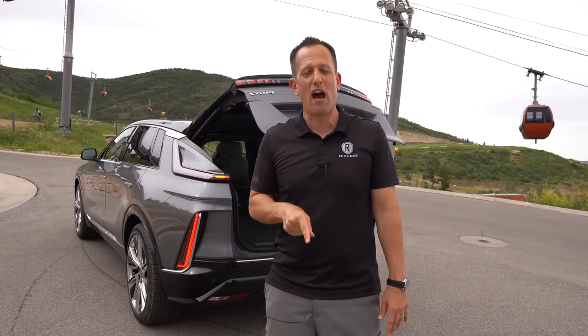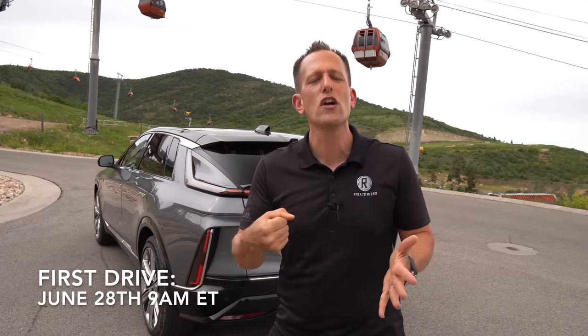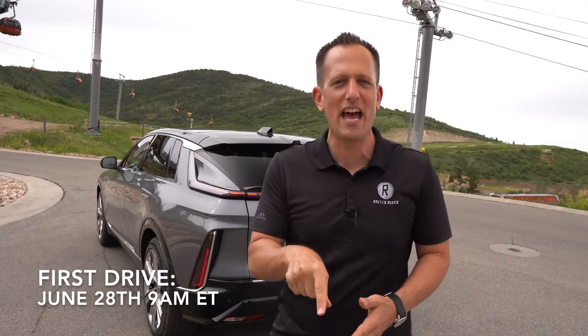But I know you want to go on throttle with me. Well, this is the first look — we got the first drive coming. When is it coming? Get your pencil out right now: June 28th, 9 a.m. Eastern Time, we're going to be going on throttle in this Lyric. But until that day, we need to wrap it up here from Utah.